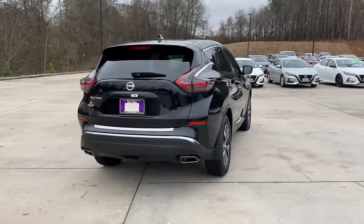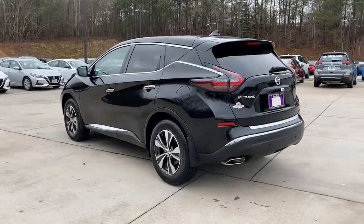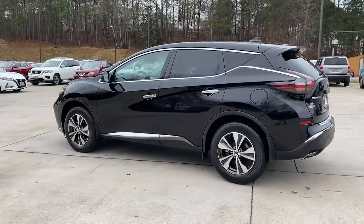From its generous cargo space, to its silky smooth ride, to its advanced safety and infotainment tech, this deluxe mid-size crossover infuses every journey with confidence.